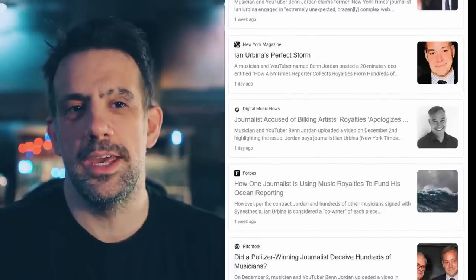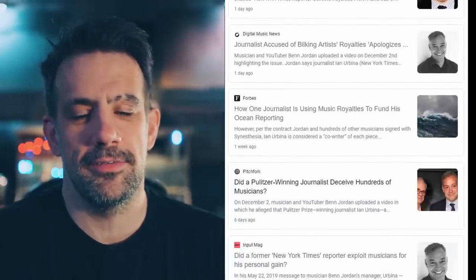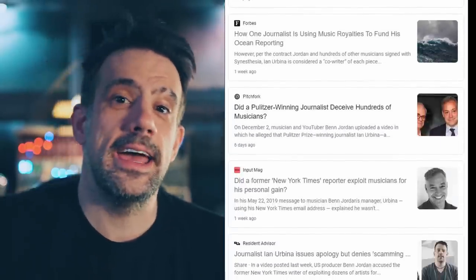Hey there. If you are coming in fresh from my last video with the Ian Urbina and New York Times stuff expecting some angry hot takes, I'm sorry to disappoint you, but this video is about bringing two competitors together in unity.